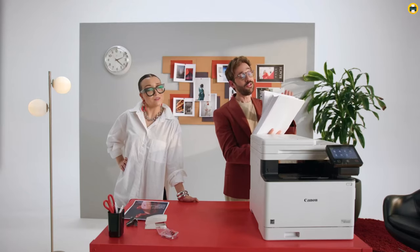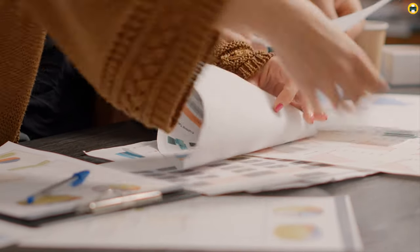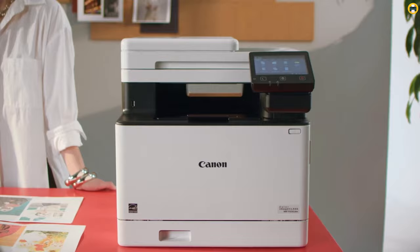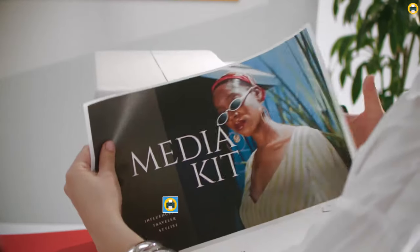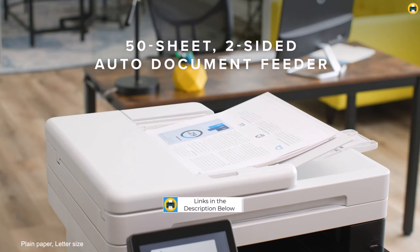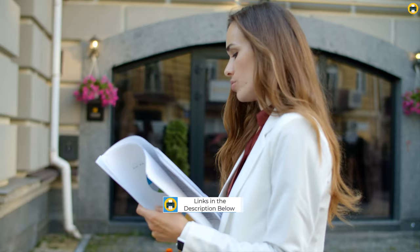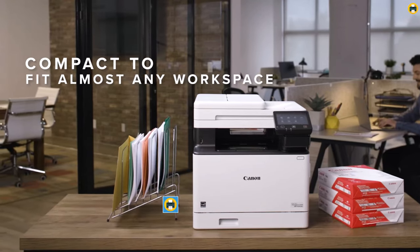Welcome to the Best Printer Channel. For those in search of the best color laser printer in 2024, the options available today blend advanced technology with exceptional efficiency, making the choice more intriguing than ever. This year's lineup showcases devices that not only promise to deliver superior print quality, but also aim to enhance productivity with faster print speeds and innovative features tailored for both home and office use.